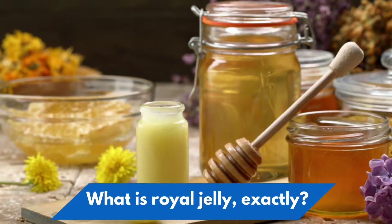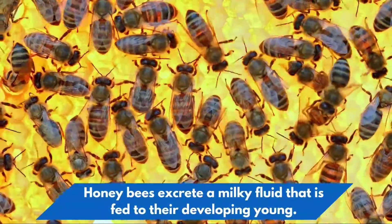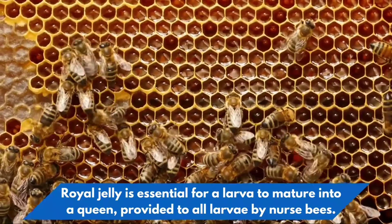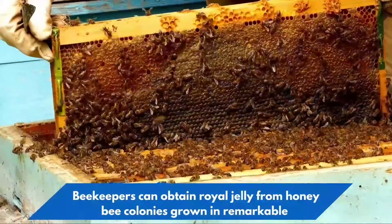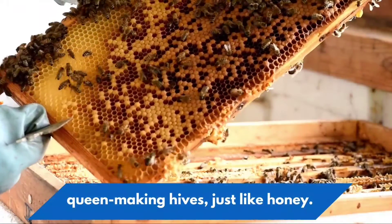What is royal jelly, exactly? Honeybees excrete a milky fluid that is fed to their developing young. Royal jelly is essential for a larva to mature into a queen, provided to all larvae by nurse bees. Beekeepers can obtain royal jelly from honeybee colonies grown in queen-making hives, just like honey.